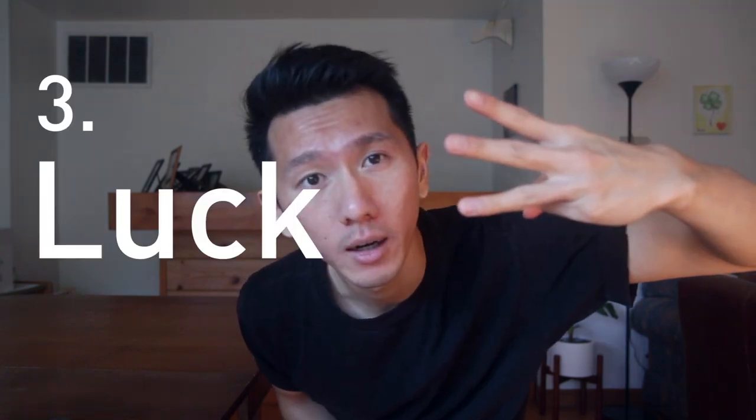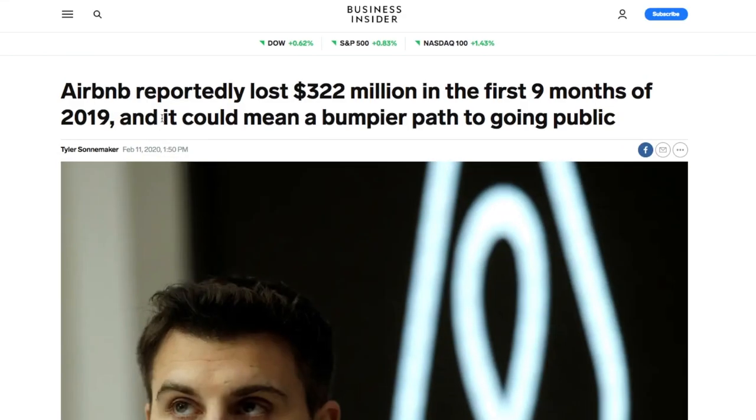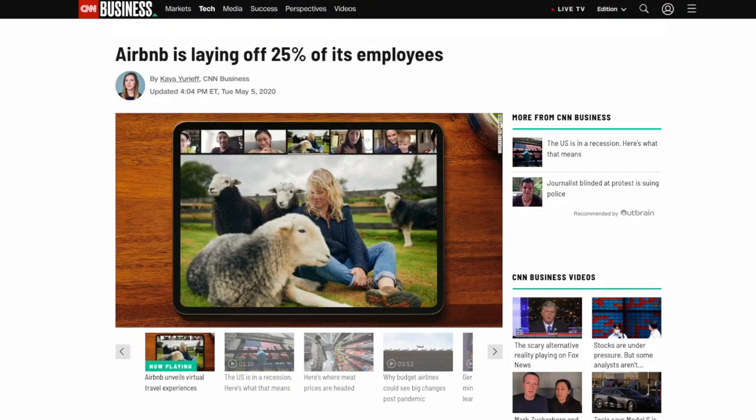Number three: luck. Luck is a very interesting concept — it exists in a very unquantifiable way. The best way to describe luck is probably coincidence. Because it's so unpredictable, there's nothing really you can do. Another way to frame luck is timing. Just like how coronavirus came from nowhere and Airbnb had to pause its IPO and lay off 25% of the company — so sad.